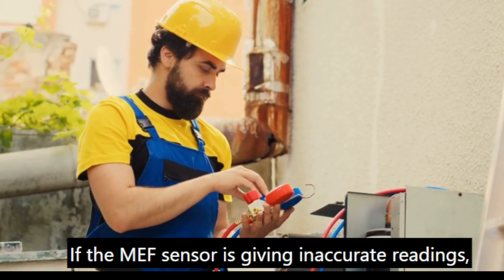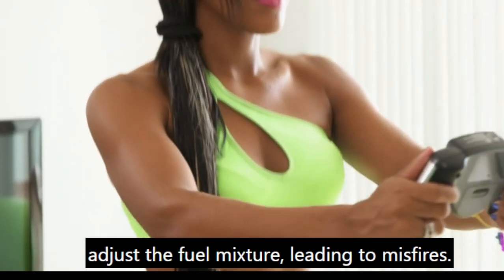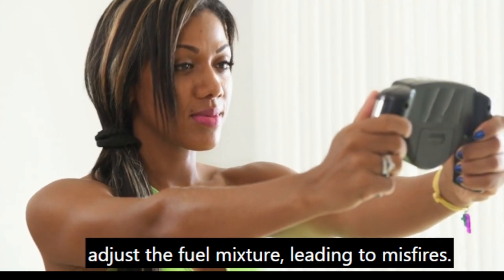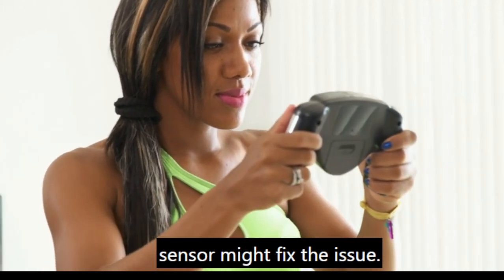If the MAF sensor is giving inaccurate readings, your engine's computer won't be able to properly adjust the fuel mixture, leading to misfires. Cleaning or replacing the MAF sensor might fix the issue.